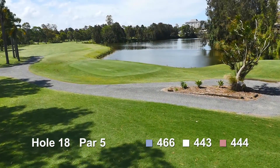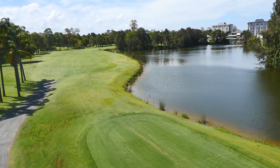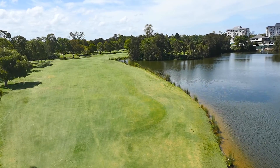Not everyone's favourite hole, but a hole everyone respects. An accurate tee shot is required. The further you go, the easier the second shot will be, but the fairway narrows at the dogleg, bringing the water into play.